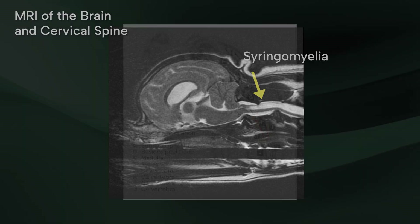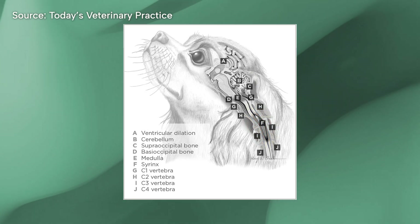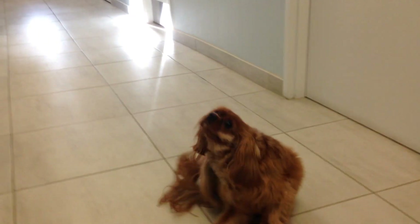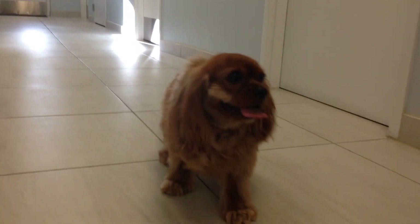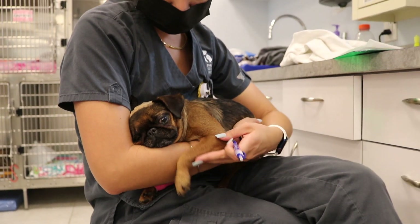Unfortunately, the fluid-filled spaces expand over time and ultimately damage the center of the spinal cord. This condition can occur in any breed, however it is typically seen in small and toy breeds of dogs. It is most common in the Cavalier King Charles Spaniel and the Brussels Griffon, and a vast majority of these two breeds are affected to some degree.